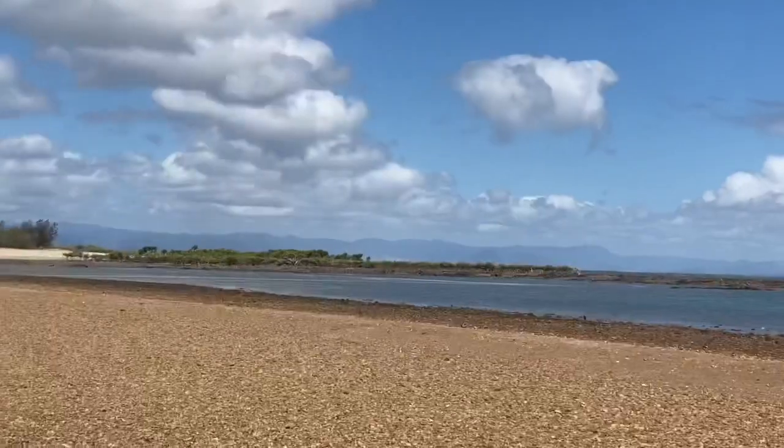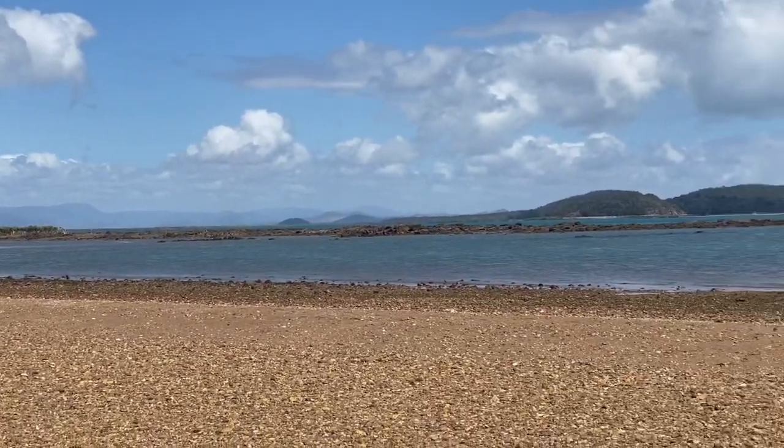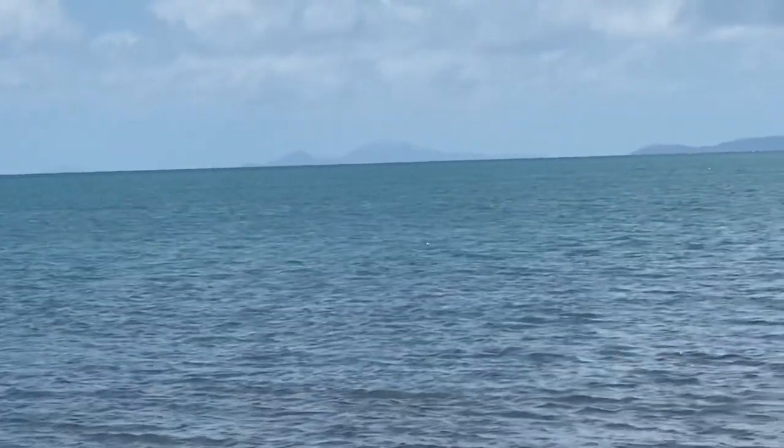Some mangroves over there, some sheep — there'll be some sort of fish in that actually. Maybe not open out here, having a bit of a play.